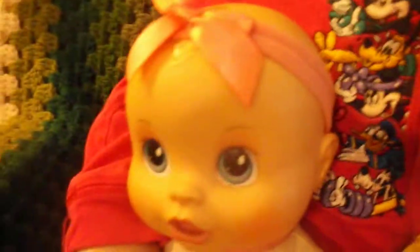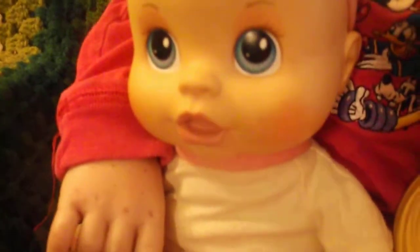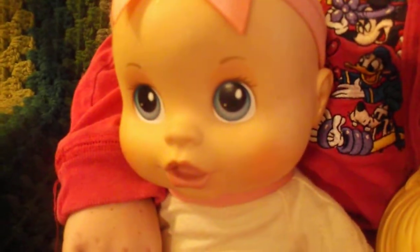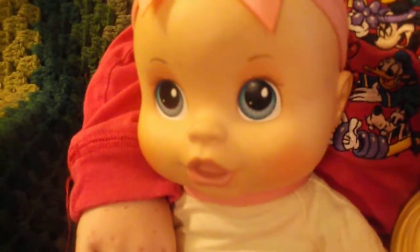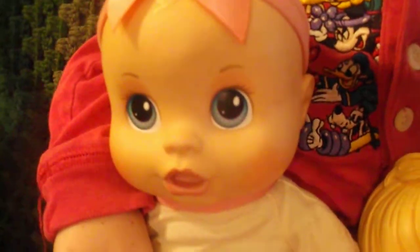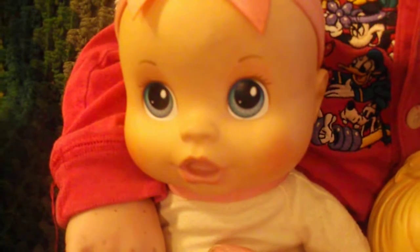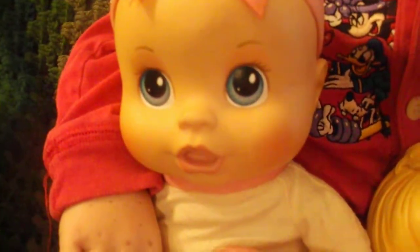And here's her baby doll and it makes noise when you push on its belly. So it's a Baby Alive for the younger kiddos. And she makes lots of little different noises.